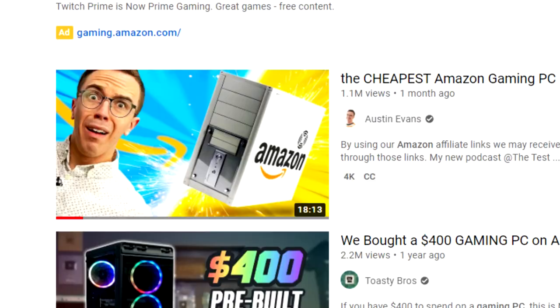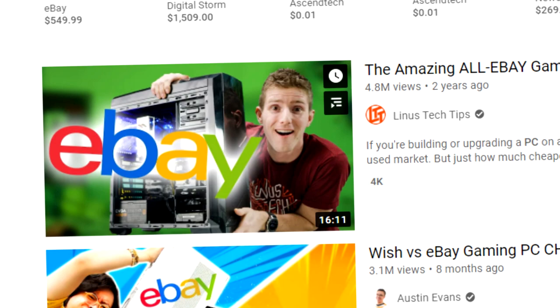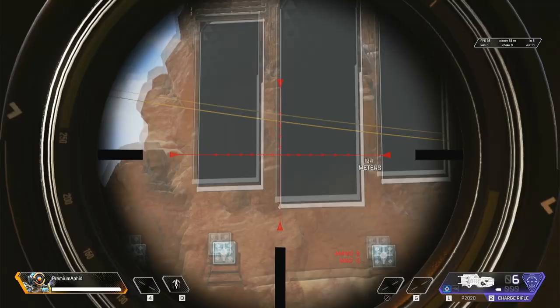So here on YouTube, we have seen the Amazon PC, the Wish.com PC, even the eBay PC, but have you seen the Dogecoin PC? Today we will be building a computer completely from Dogecoin — buying every single computer part with the cryptocurrency, then building it and testing it to see how well the Dogecoin PC can run.